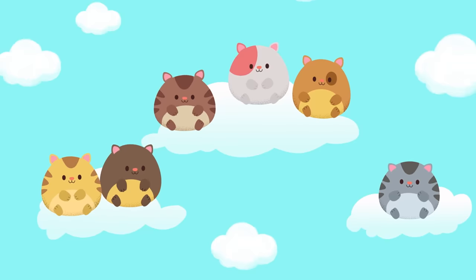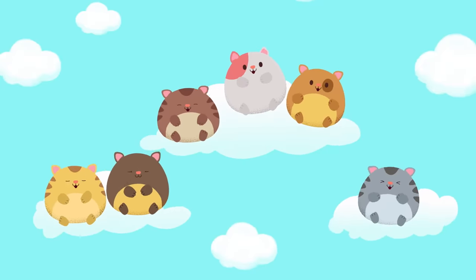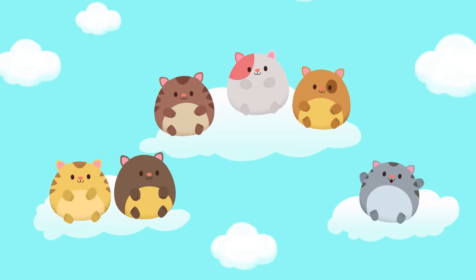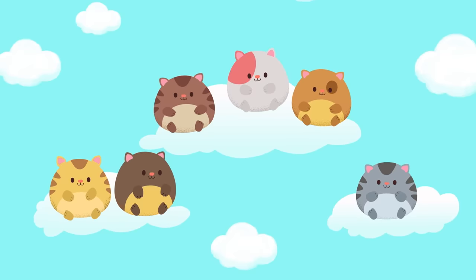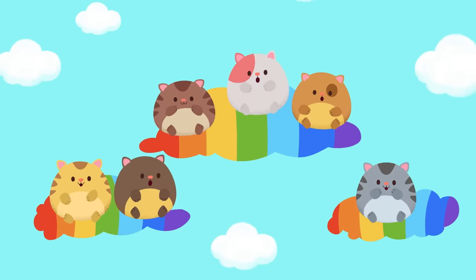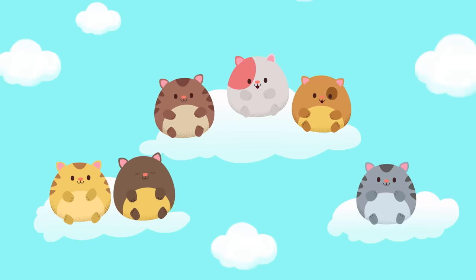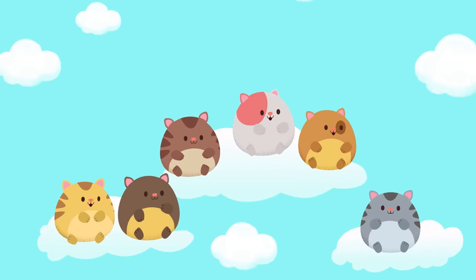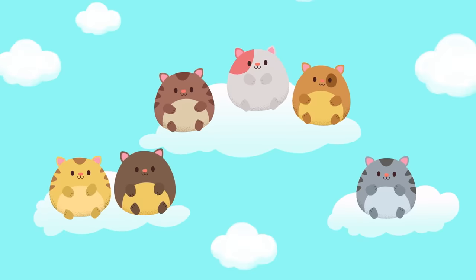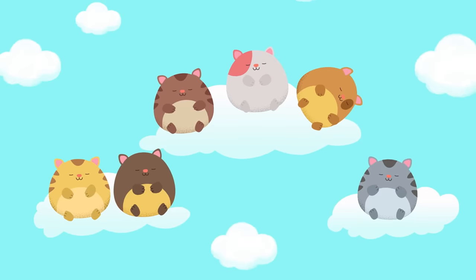What do your clouds look like? Long and thin? Big and fluffy? Maybe they're in funny shapes. Are they bright white, a little gray, or maybe they're rainbow? Whatever kinds of clouds you're imagining is just right. How are the clouds moving? Are they bouncing up and down? Are they floating along slowly? Maybe they're not moving at all.